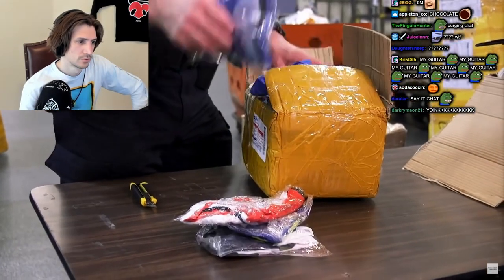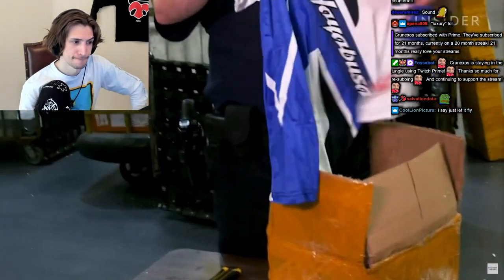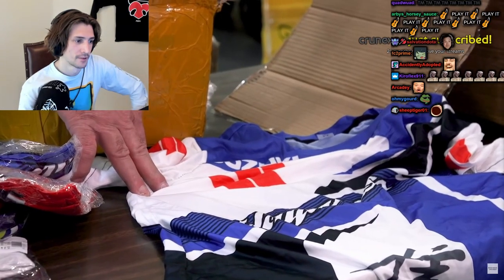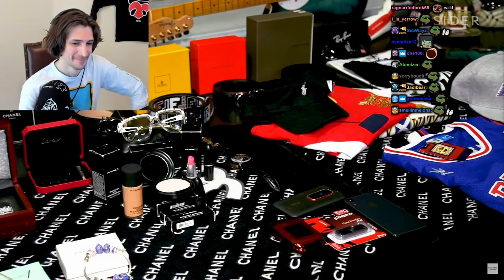Another package contains Suzuki shirts. Suzuki has motorcycle and car trademarks, but not on apparel, so these will end up being released. But whether it's a copycat of a trademarked product or not, counterfeits can be dangerous.